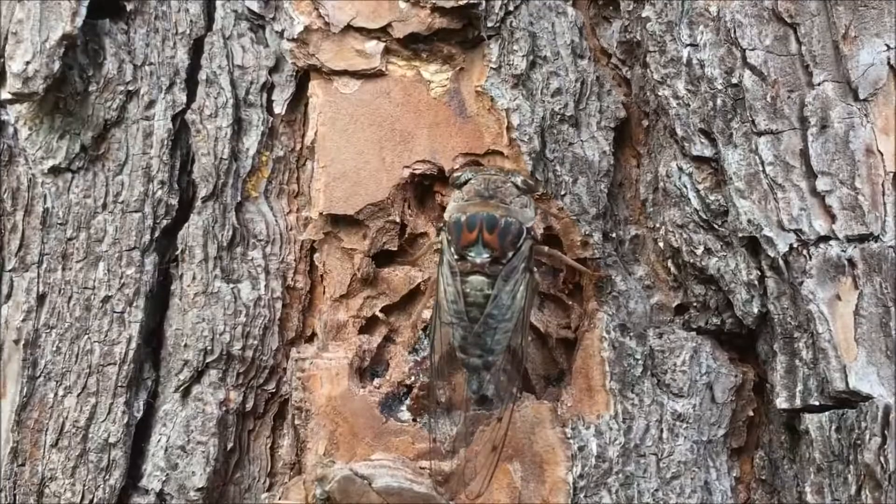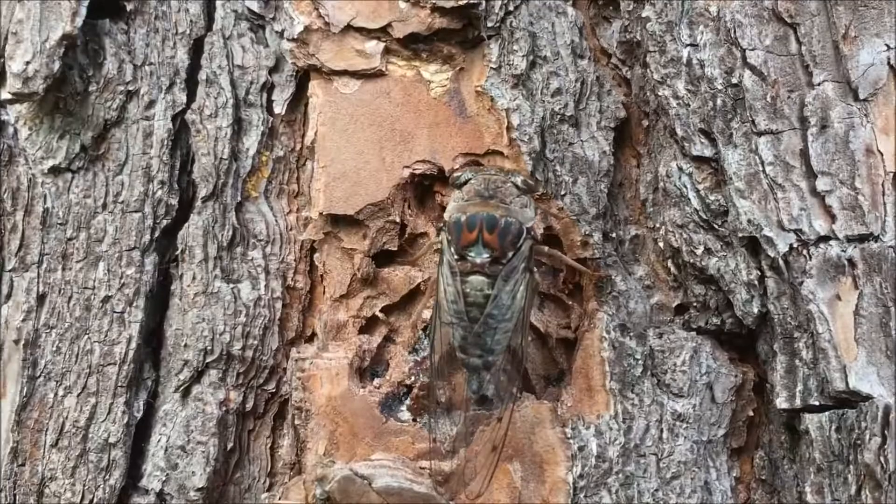Awesome. I'm so glad he'll be safe on this tree. As we say, always keep it wild.